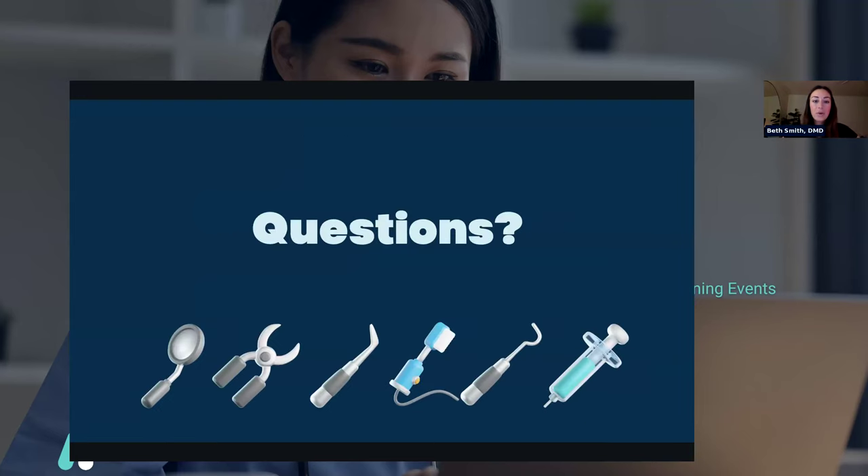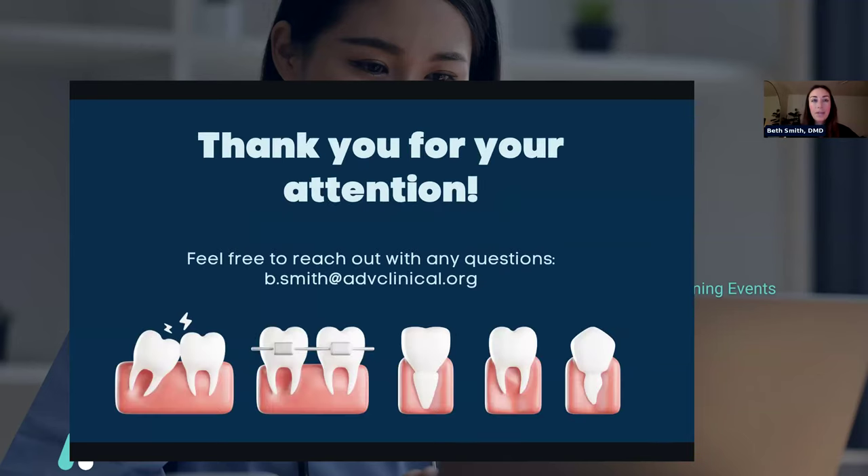Now I will open the floor to any questions. Hopefully this was useful for some of you. I'm happy to answer any questions, or if you'd rather type questions in the chat, I'm happy to answer them that way. If you don't have any questions right now but want to reach out later, I've put my email on the screen and you can reach out to me anytime.